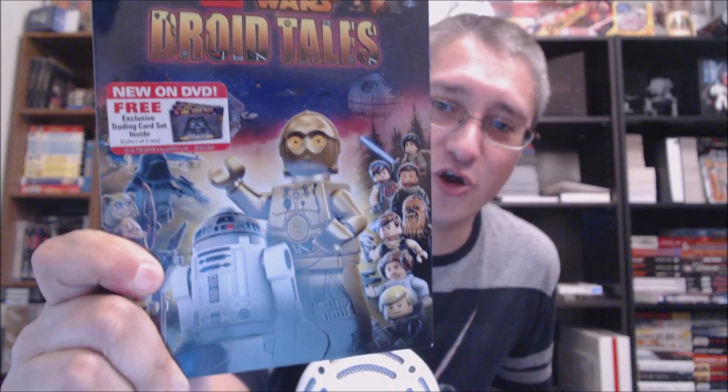author of A Saga on Home Video, which we'll be quoting this time. We're circling back to something that really pissed me off: Lego Star Wars Droid Tales on DVD, which you've looked at previously. It's not the show itself that pissed me off, it's not even really the packaging — it's what that sticker represents there. 'New on DVD. Free exclusive trading card set. Collect all three sets.'